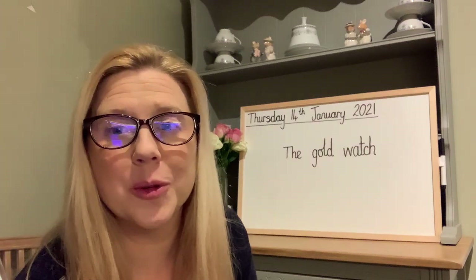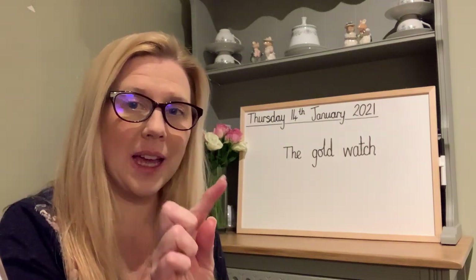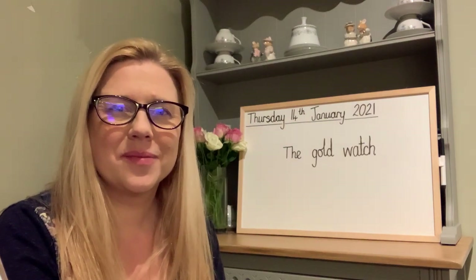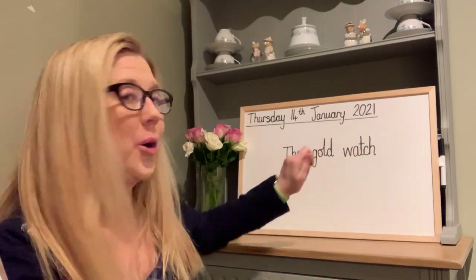Remember, nouns are names. Which word in this phrase is an adjective? And remember, the adjective tells us more about the noun. Yes, that's right — gold.